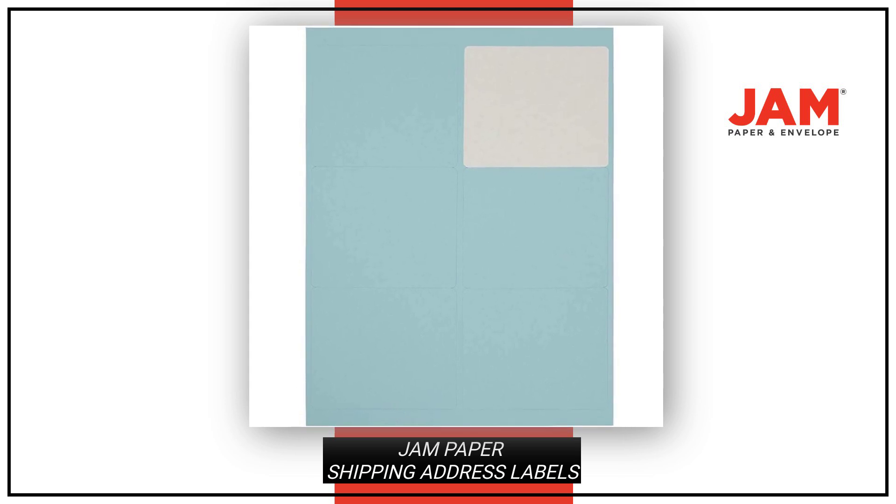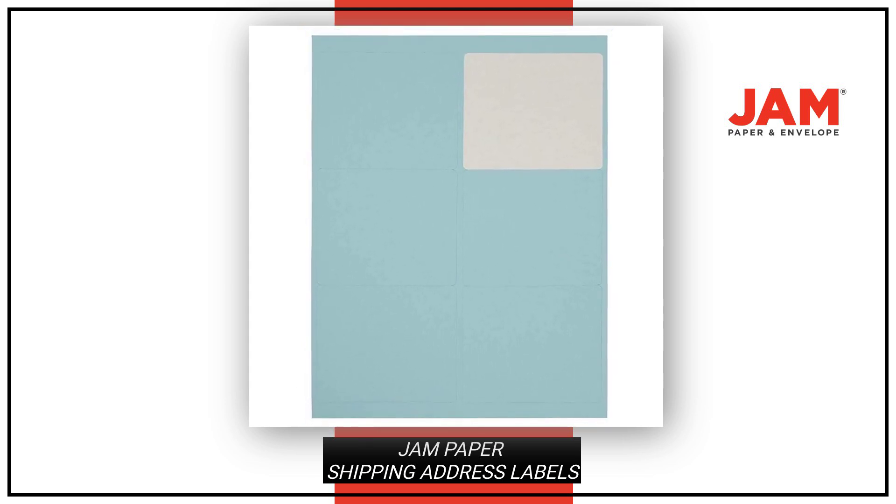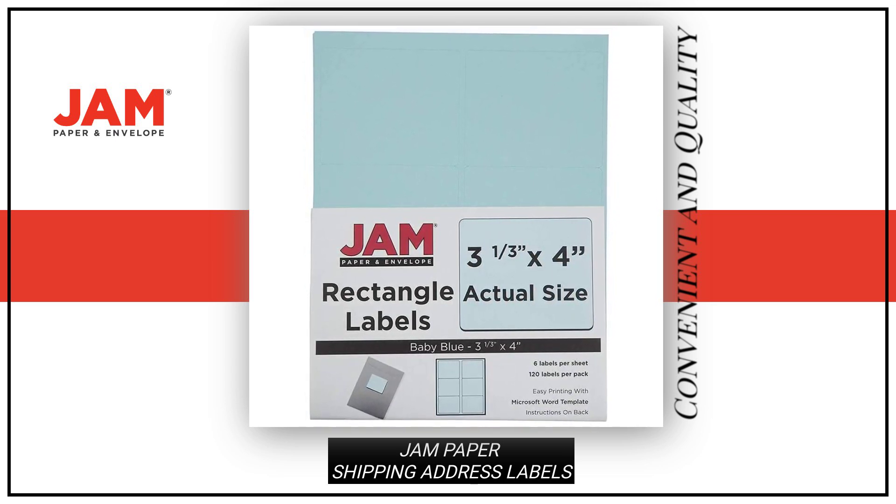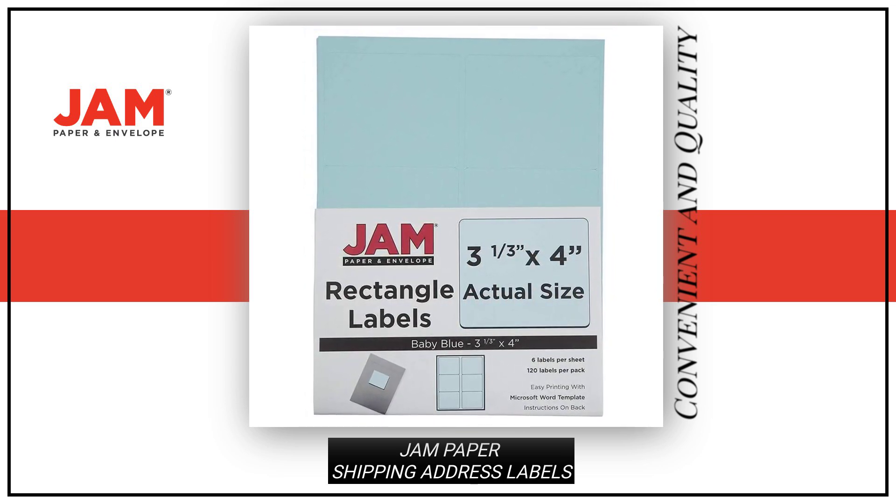Perfect for staying organized around the home, office, or classroom. Get your pack of 120 Sticky Address Labels today and experience the convenience and quality for yourself.